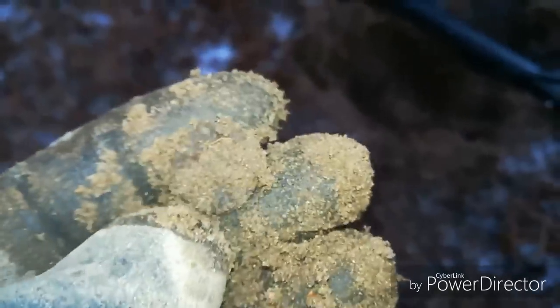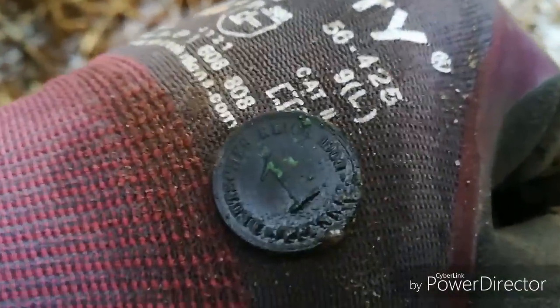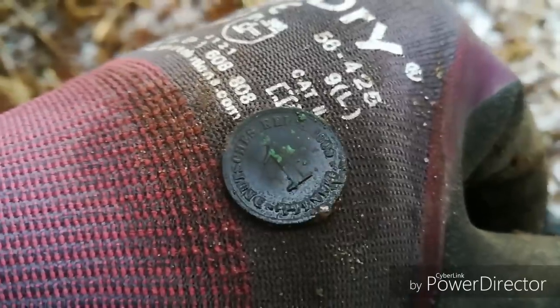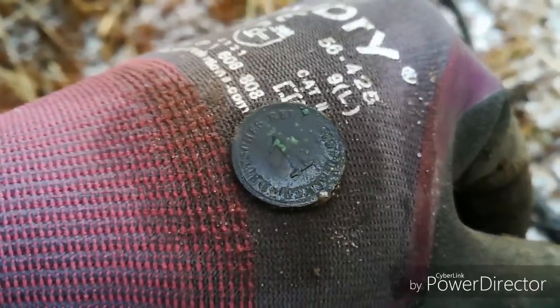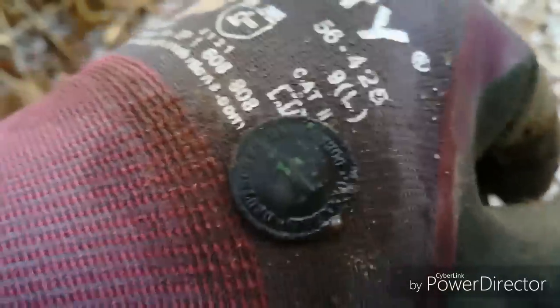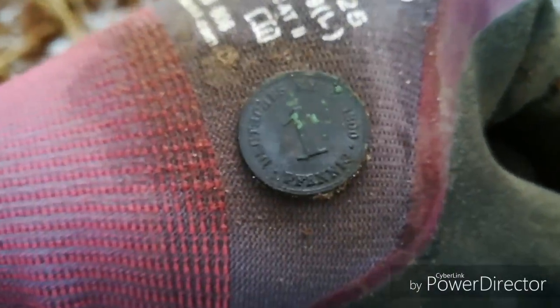No nic. Tego mi było trzeba — dla porównania pokazać monetkę z 1900 roku na te nasze 5 groszy. Sto dziewiętnaście prawie lat i monetka naprawdę czytelna. A 5 groszy — tragedia.